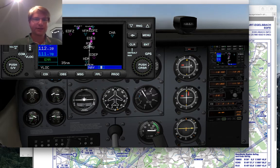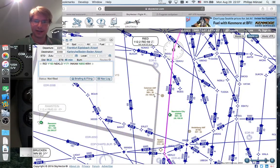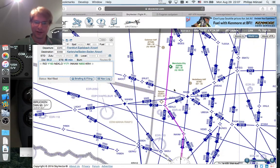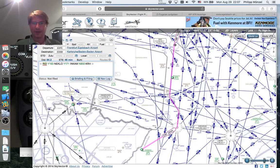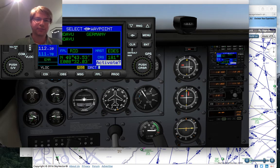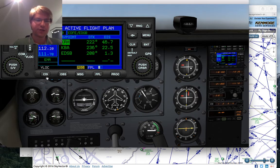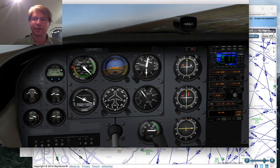At this point ATC usually cancels all the crazy airway stuff you filed. As you can see zooming out, my flight plan has this jog line to line up with where the STAR starts. Usually they say 'November 172 Sierra Papa, cleared direct Karlsruhe.' I go into the flight plan, scroll down to Karlsruhe, put in a direct, switch over to GPS, and we're going direct Karlsruhe.